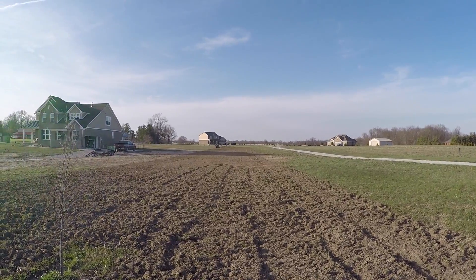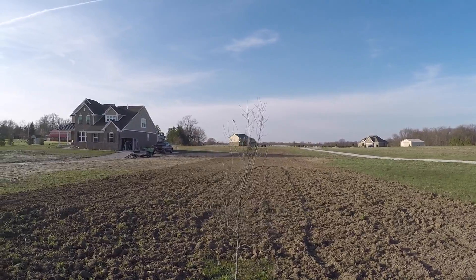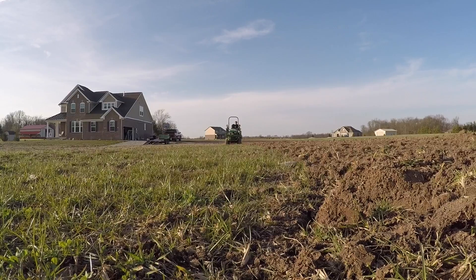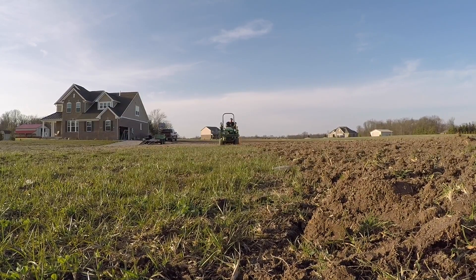I've counted 11 times that he's gone one direction and he's working on the 12th. That's not bad for 30-35 minutes. Leave a comment with your guess as to how long it's going to take to till this four acres. The homeowner says it's closer to three than four, but it's still going to take a long time.